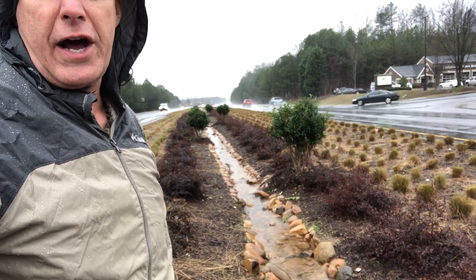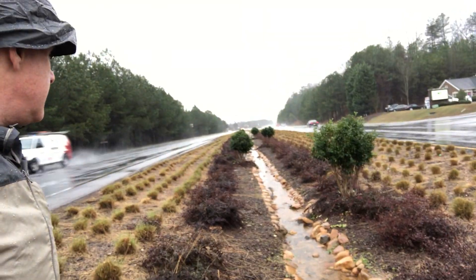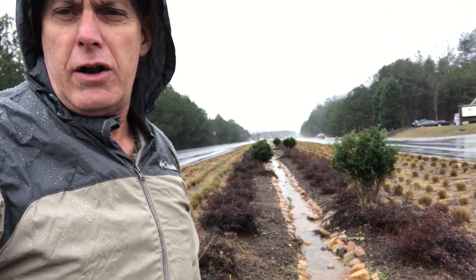It's infiltrating an awful lot of water before it actually goes down to the storm drain, which is just over there about another hundred feet.